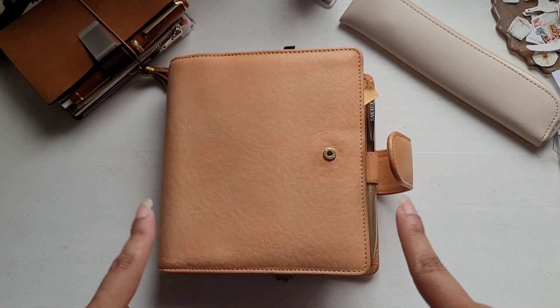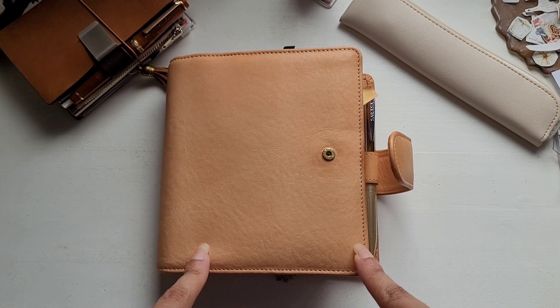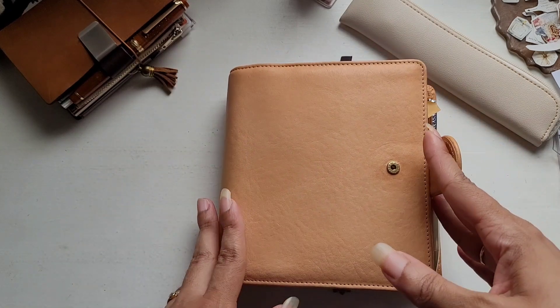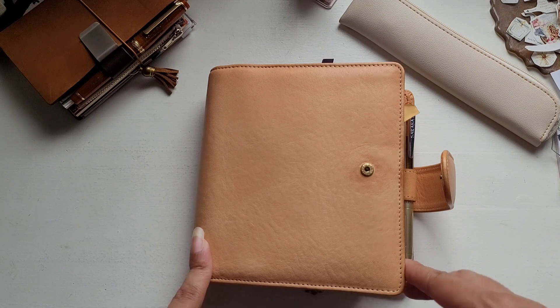This planner is a custom A6 rings from Van der Speck. It's Janet Leather undyed, 30mm rings, and if you want more information on the specs, I will put it in the cards above.